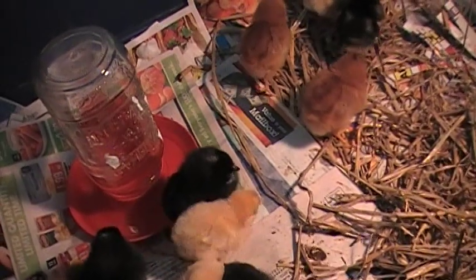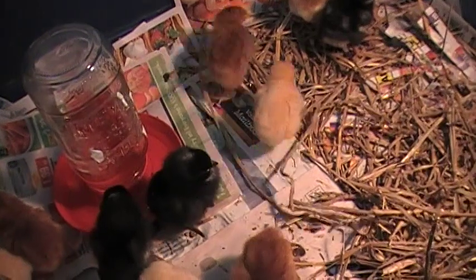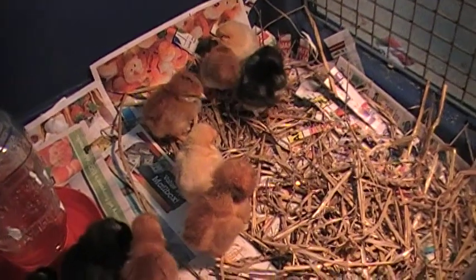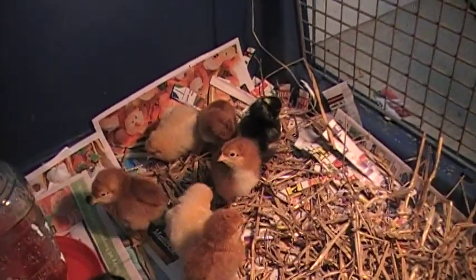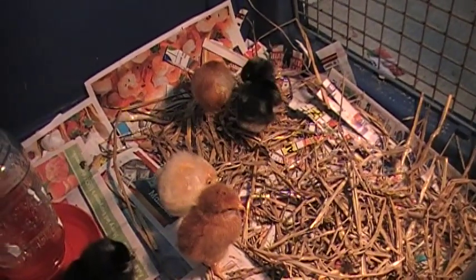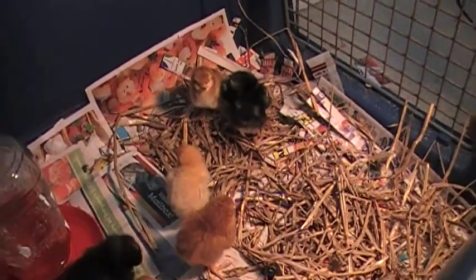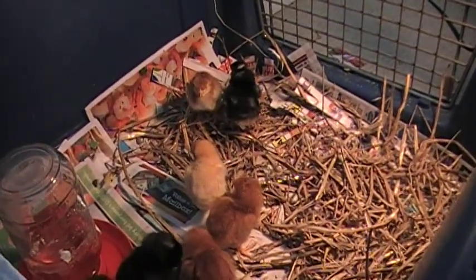It's a funny thing — the Buff Orpingtons are the ones that seem to remember where the water was the soonest, so I'm assuming they're pretty highly intelligent birds, or else very thirsty. Anyway, I'm very pleased with my Murray McMurray order. It's a 15-chick minimum in the summertime and 25-chick minimum in the winter. Since this is summer, I got the 15-chick minimum and one surprise chick for free.